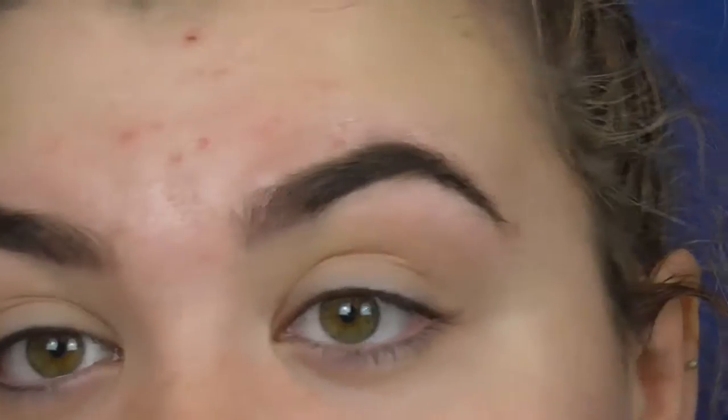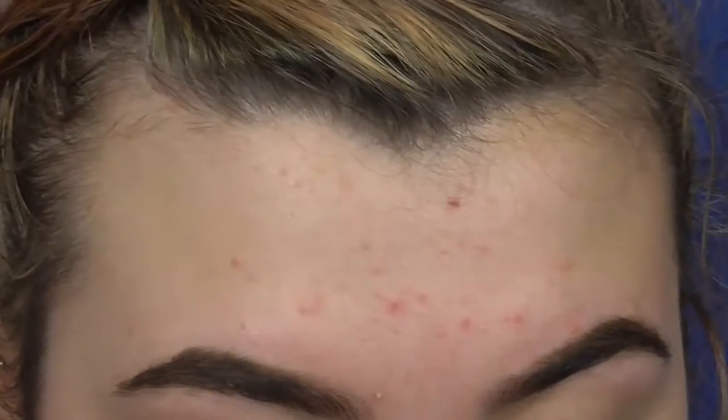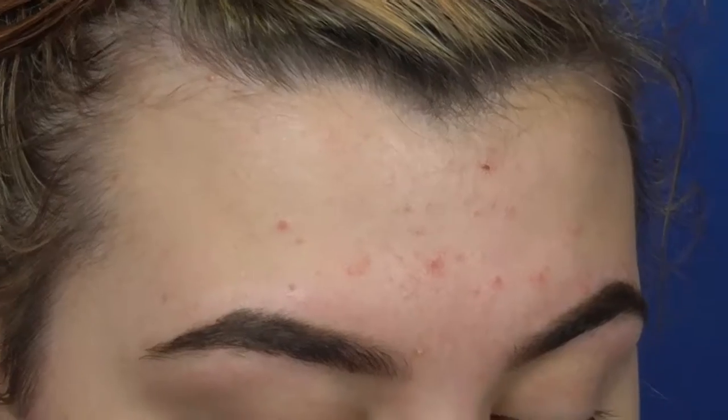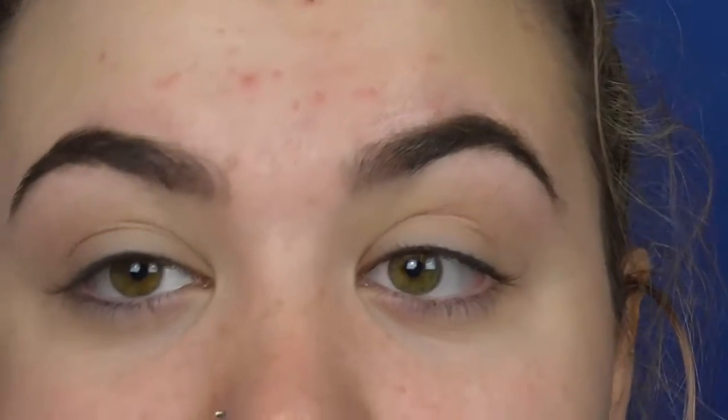So I just primed with the Urban Decay Eyeshadow Primer Potion and my brows are already filled in. I do start with my eyes and brows — that's just the way I do it. I've already had my brows waxed this month. I'm going to use the Modern Renaissance palette. I use this palette — it's really good — and I'm just using the shade Buon Fresco, mixing it with a couple of others, and just putting them on my eyes.